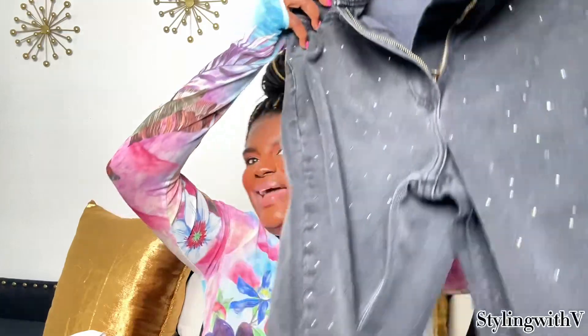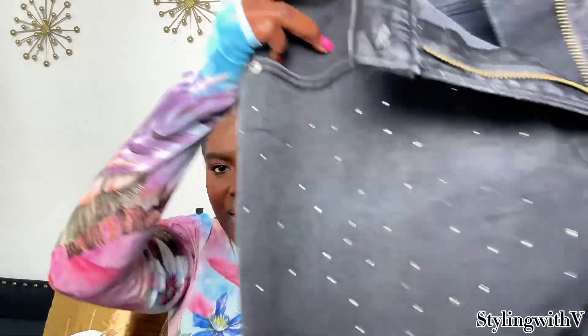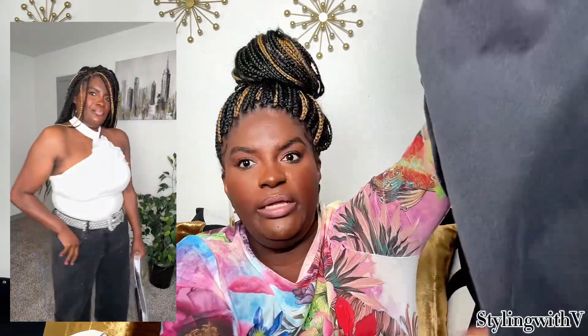Abercrombie & Fitch recently had a 20% off sale and I picked up these rhinestone jeans. I always see rhinestone jeans at Zara but they never fit me well. I love the low-rise baggy from A&F — it runs more like a mid-rise on me, and their mid-rise runs like a high-rise, so I stick with the low-rise. I picked these up in a size 14, which is a 32 in their sizing. They're so stinking cute, and I love that there are no rhinestones on the back. They come in ashy gray and denim blue.